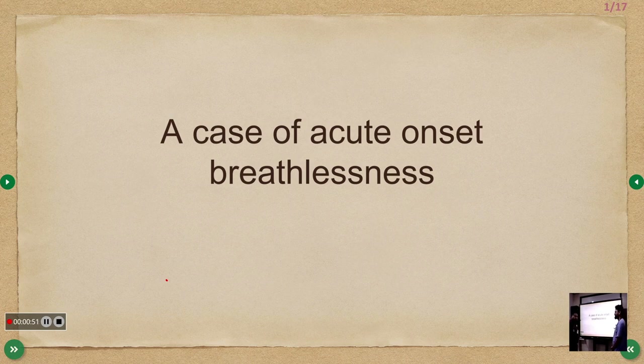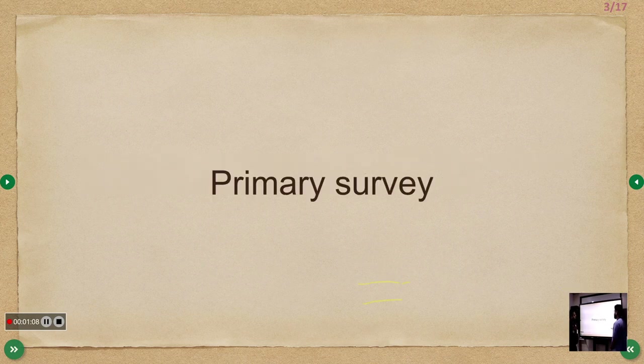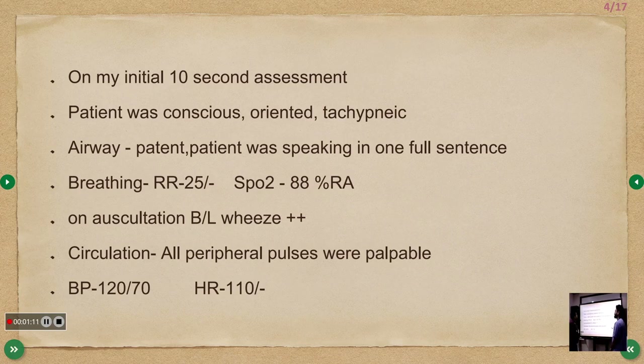Welcome to ATCM, the emergency medicine exam. Today we are going to discuss a case of acute onset breathlessness. A 77-year-old female presented to the ER with complaints of breathing difficulty and cough since the past two days. On primary survey, the initial 10-second assessment showed the patient was conscious, oriented, and tactile. The airway was patent and the patient was speaking in full sentences. The respiratory rate was 25 per minute and SpO2 was 88% on room air.